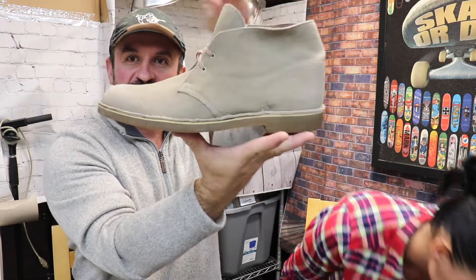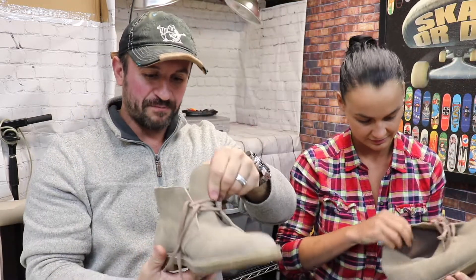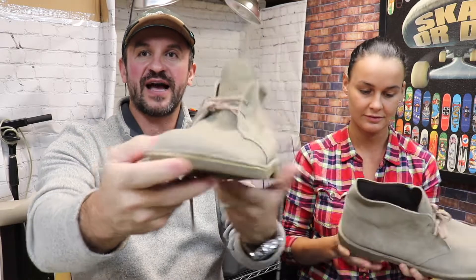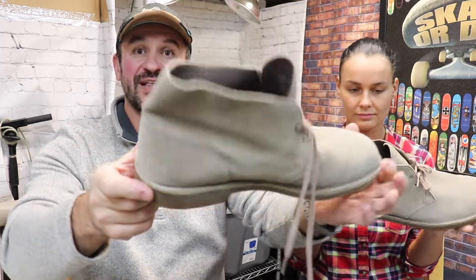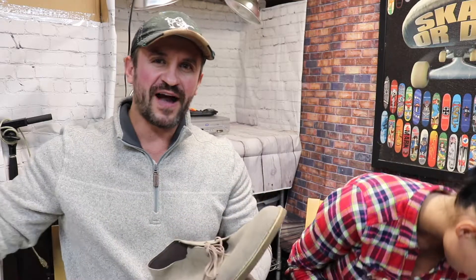Look at this huge size — these are like for a Yeti. The brand is Clarks. Not everything from Clarks is great, but boots like that — really, really nice. Chukka boots. Very nice. They smell like new and I paid only $5. They're going to go for $45 plus shipping. That's the sold listing already.